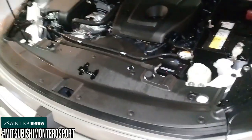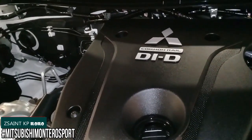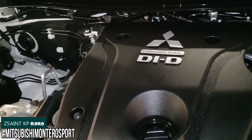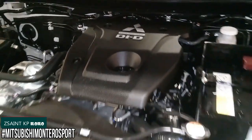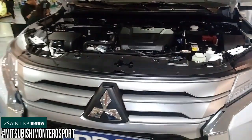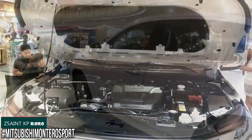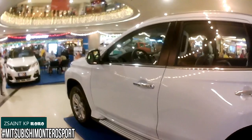Since this SUV is a 4x2 layout, the drivetrain is rear-wheel drive. The 2020 Montero Sport achieves a 180 kilometers per hour top speed. The Montero Sport — also known as the Pajero Sport or Shogun Sport, depending on the market — is Mitsubishi's seven-seater mid-size SUV that has been produced since 1996.